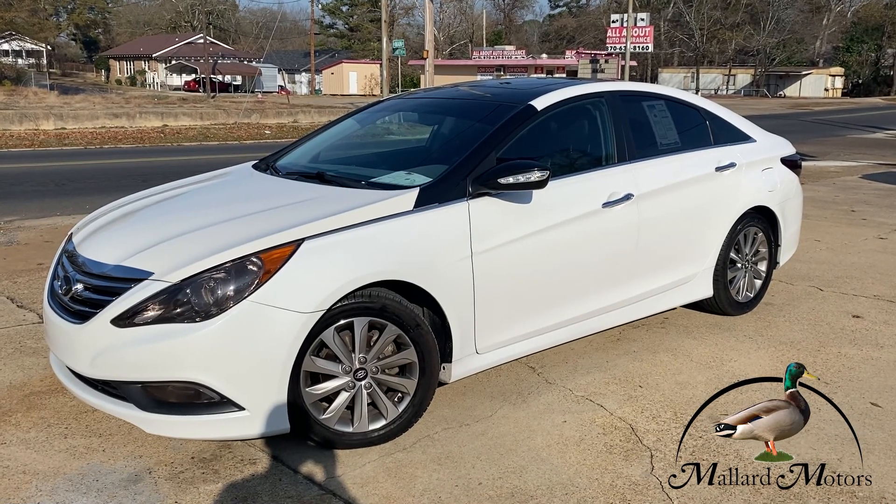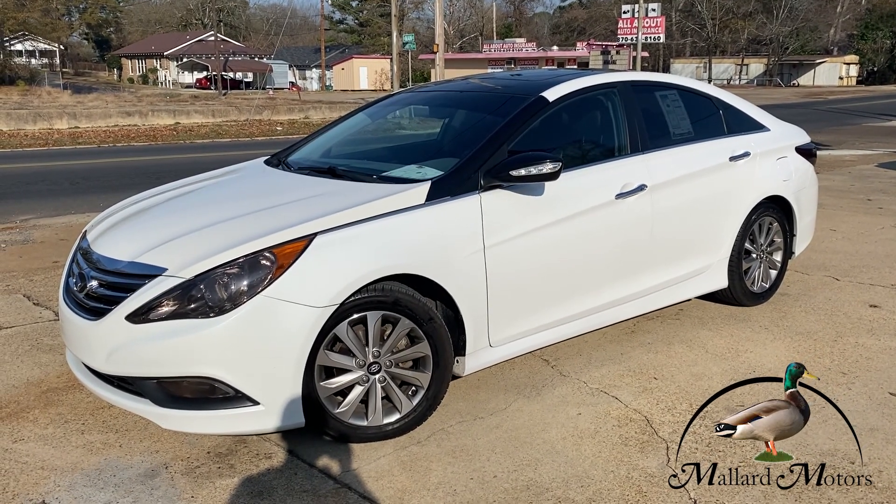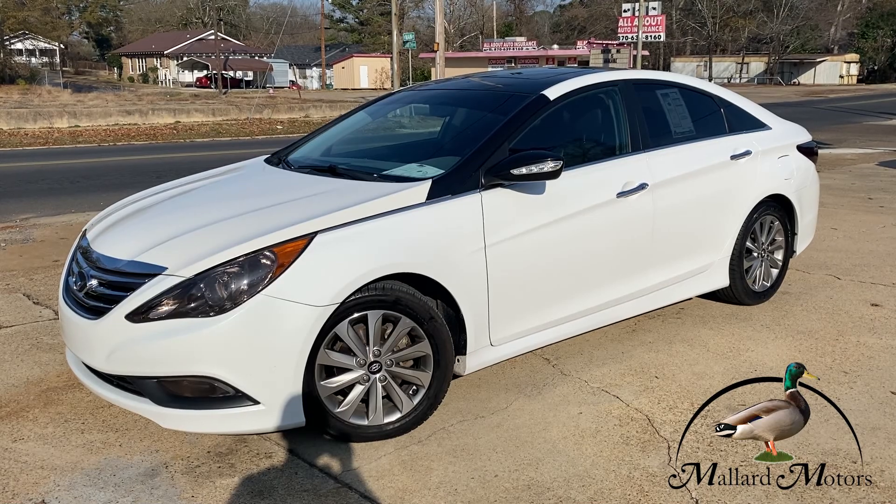Hey guys, it's Isaac at Mallard Motors, home of the $100 credit challenge, where if we can't get your credit approved for a new auto loan, we'll give you $100 cash.